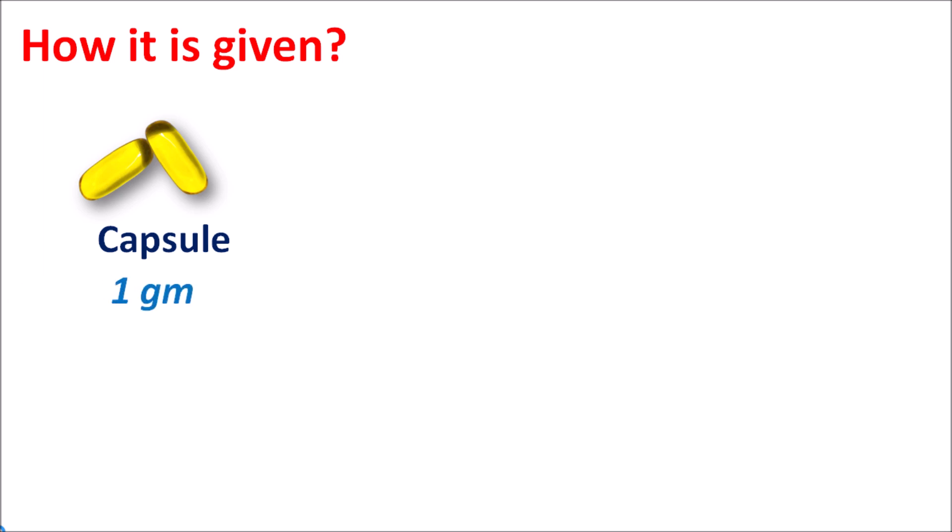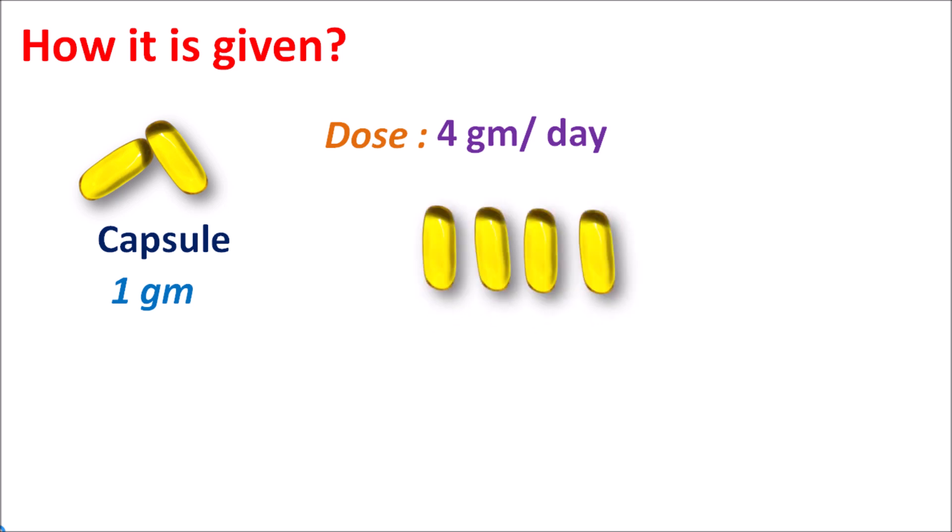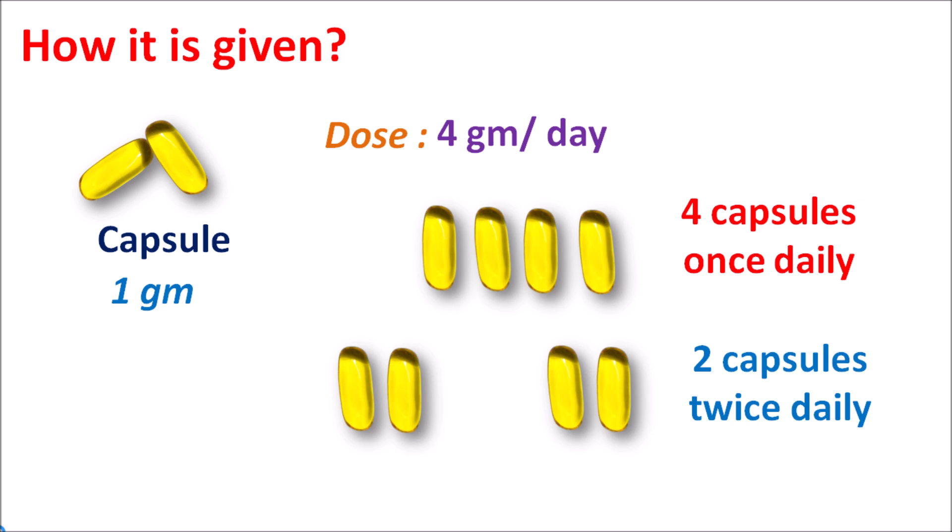How is it given? It is given as a soft gelatin capsule. Each capsule contains 1 gram of omega-3 fatty acids in the form of their ethyl esters. The recommended dose of fish oil is around 4 grams given per day. It can be given as a single dose or divided doses — 4 capsules can be given as a single dose once daily, or 2 capsules can be given twice daily. In order to avoid gastrointestinal side effects, it can be given in divided doses. This capsule should be swallowed completely and should not be broken, chewed, or crushed, as the omega-3 fatty acids are captured within the capsule form which reduces the unpleasant taste and gastrointestinal side effects.